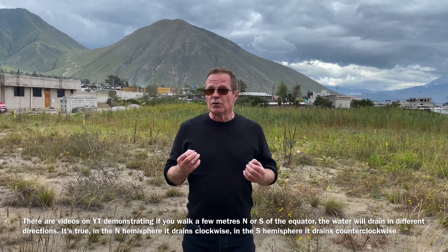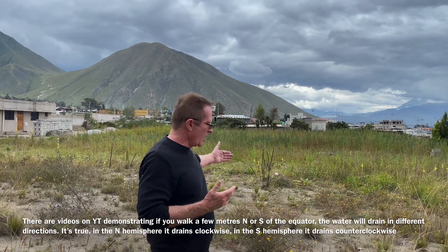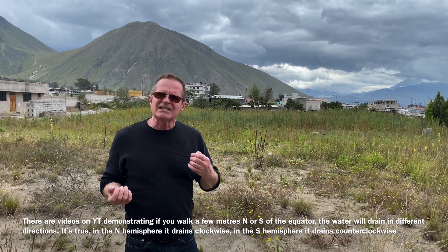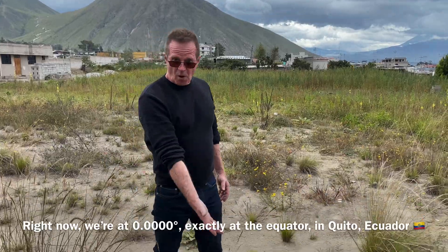We've come back here a second day. The reason being was yesterday we had our equipment at the equator, south of the equator, north of the equator, but we couldn't get the water to spin consistently one way or the other. So we've come back today with a different bowl.